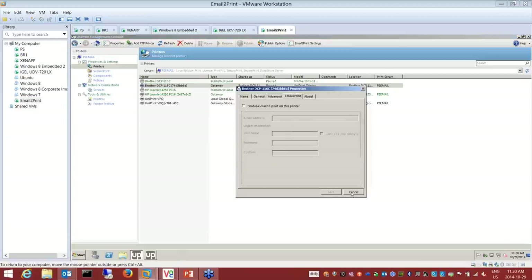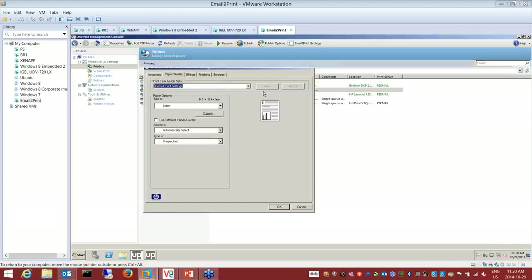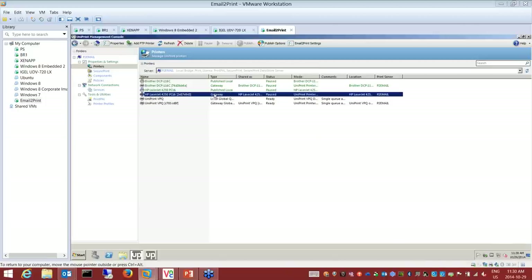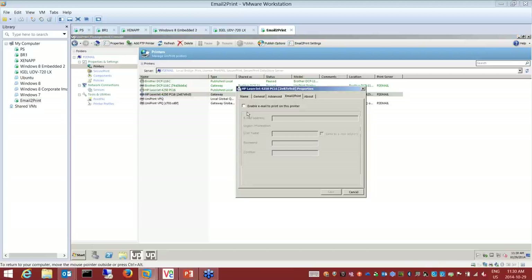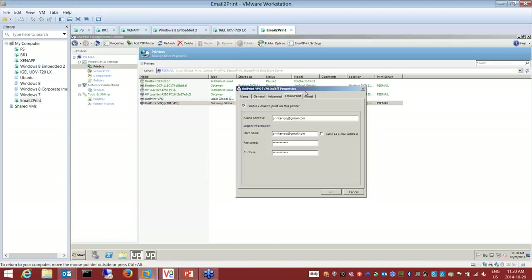I can email-enable a particular printer. The difference is a job would go directly to the printer and spool all the pages — once that email is sent, the job would immediately go to that printer. We turn on email to print, give the printer an email address, and essentially enable a unique email address per printer. Each printer has a unique email address.